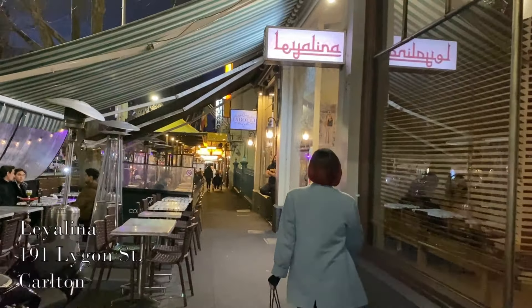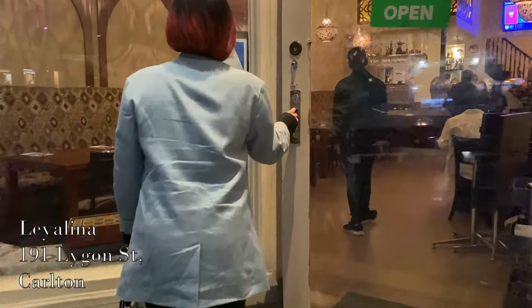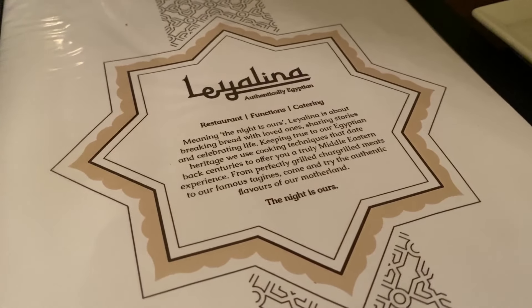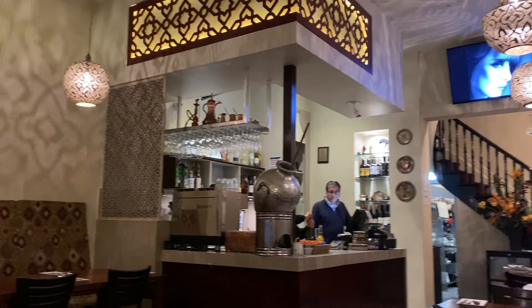Right in the heart of Ligon Street, Leyalina is regarded by its patrons to have the most authentic Egyptian food in Melbourne. The use of flavors from the motherland and cooking techniques that date back centuries offer the most unique Middle Eastern experience.